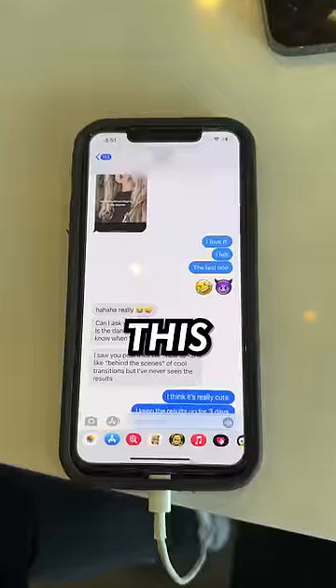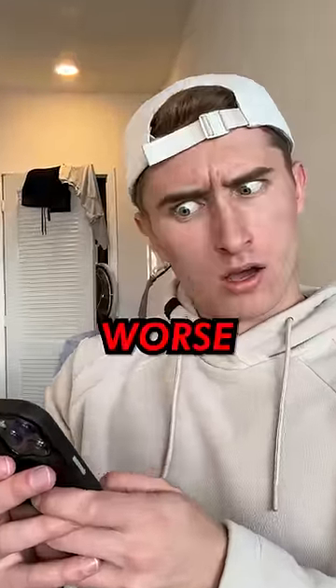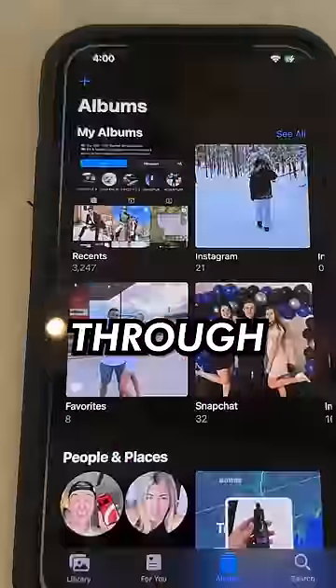Right off the bat I went into my messages, where I found this super embarrassing conversation with a girl I was talking to, and to make things even worse, I found this spicy conversation with my ex. But anyways, it was finally time to go through the photos.